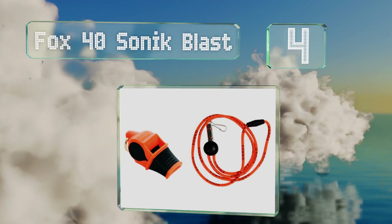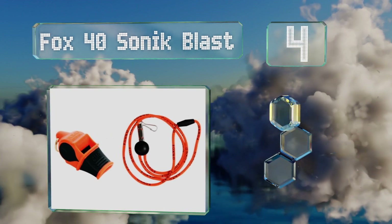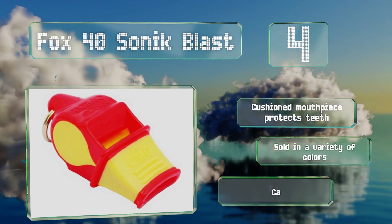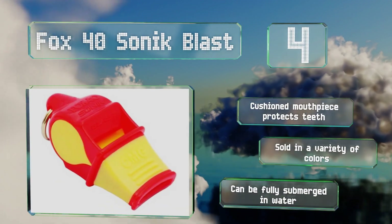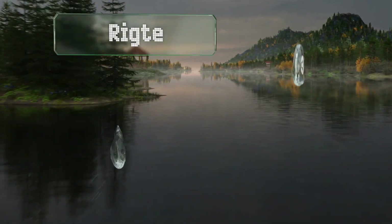At number four, the Fox 40 Sonic Blast is easy to use and produces a high-pitched shriek. Crafted from lightweight yet sturdy plastic with finger grips on the sides, this powerhouse can reach up to 120 decibels. It's equipped with a cushioned mouthpiece to protect your teeth and is sold in a variety of colors. It can be fully submerged in water too.